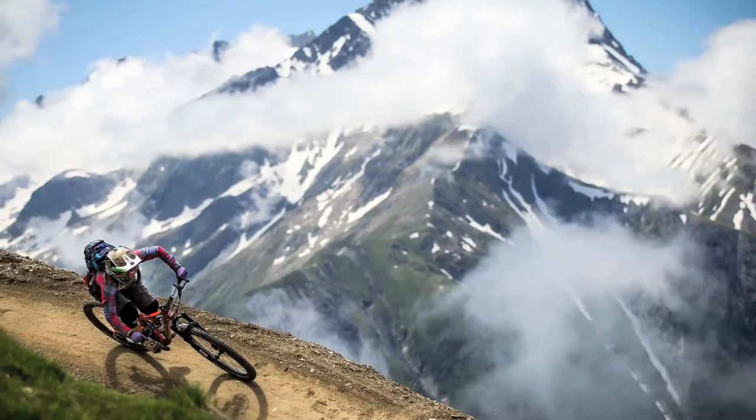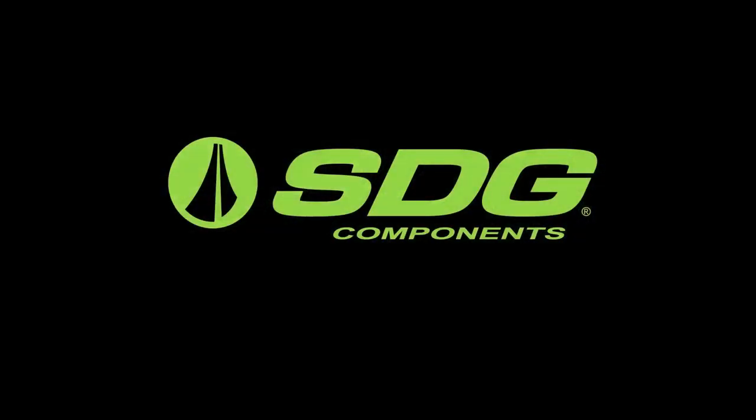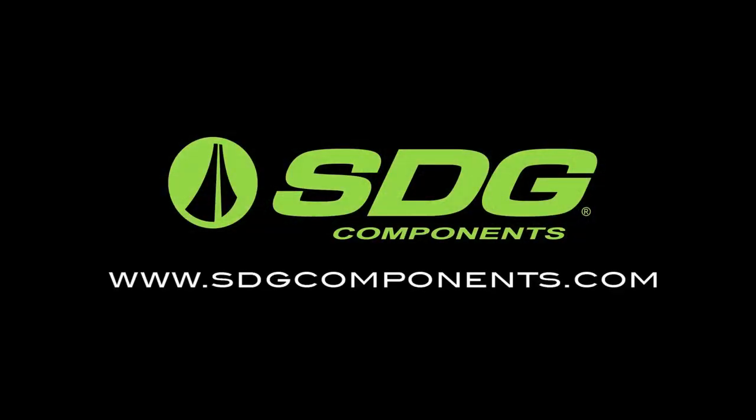From road to mountain, the Allure is the ideal women's specific saddle. For more information, visit SDGcomponents.com.